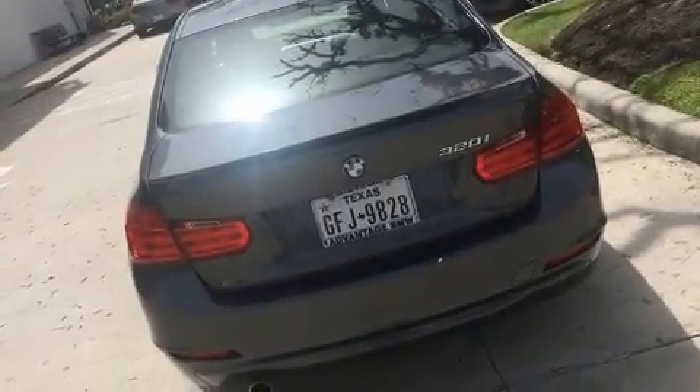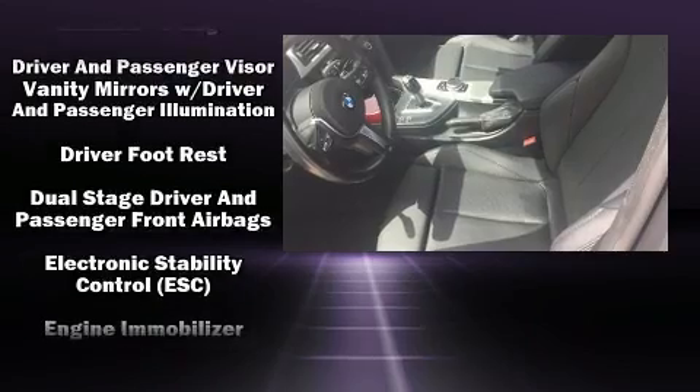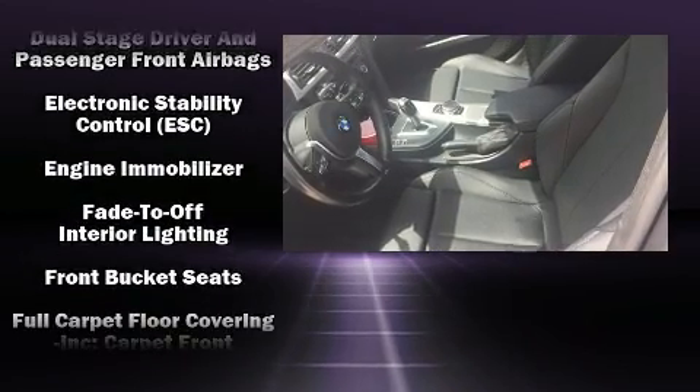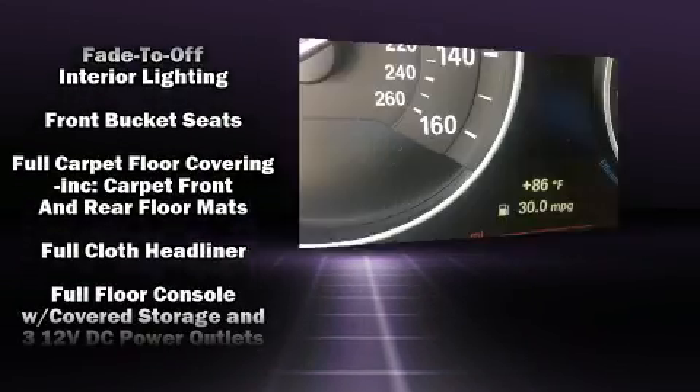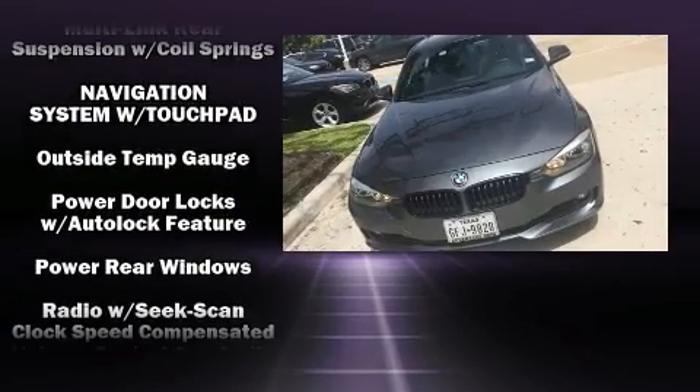Enjoy your favorite music via the stereo system, which includes a CD player with MP3 capability, steering wheel-mounted audio controls, a 20-gigabyte hard drive, and nine speakers providing excellent sound throughout the cabin.